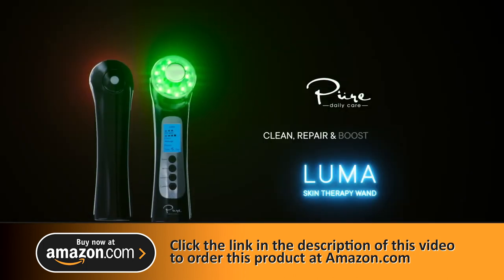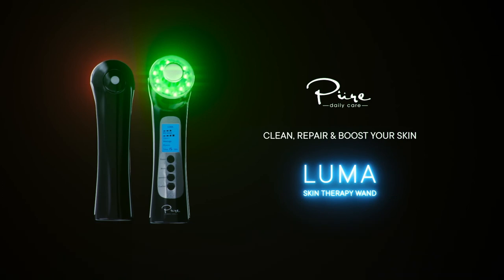Clean, repair, and boost your skin with the Luma Skin Therapy Wand by Pure Daily Care. Thank you.